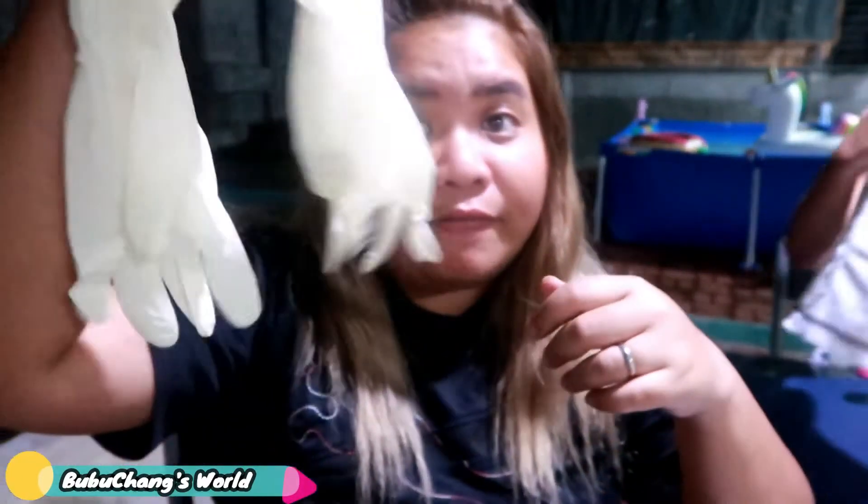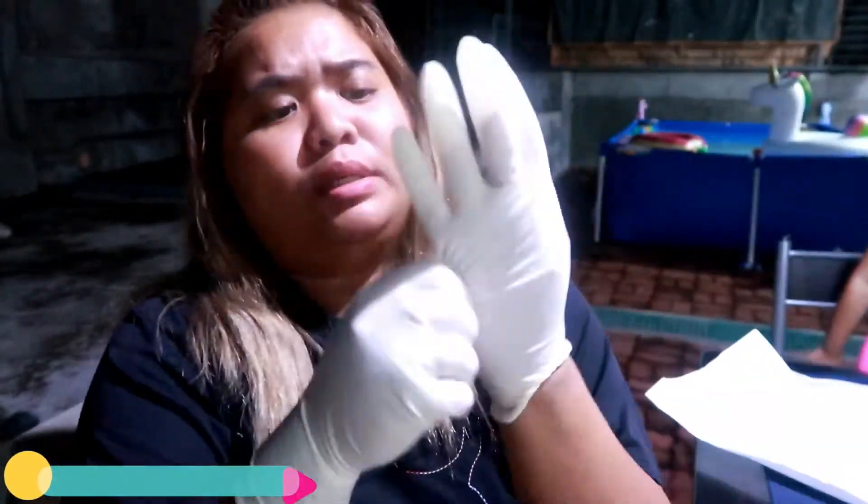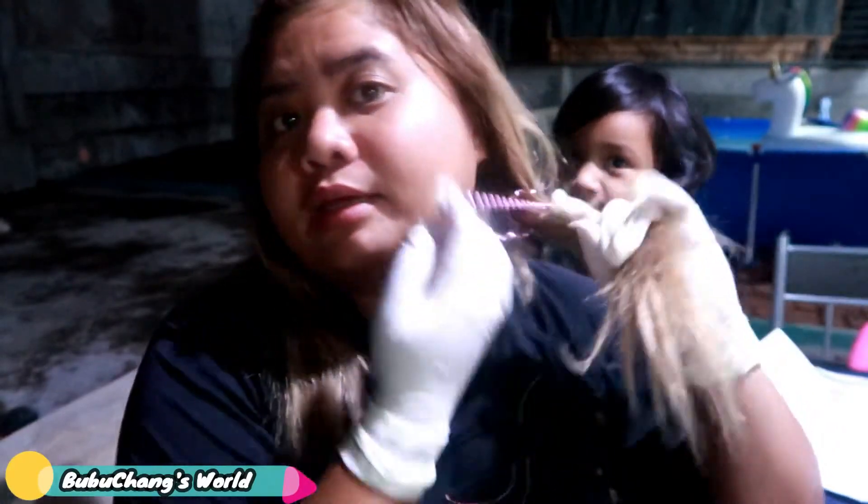First, we need to have the hair color ready on the table so it's ready for later. Second, we need gloves. There are no free gloves included with the Etude product, so we bought some from the pharmacy — very affordable. We're also going to use ties to section the hair so the color is applied evenly.